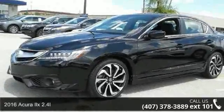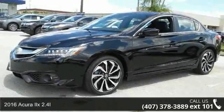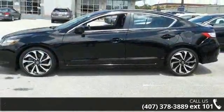Arrive in style with this 2016 Acura ILX 2.4L. If you are looking for a first class ride, you have found it.